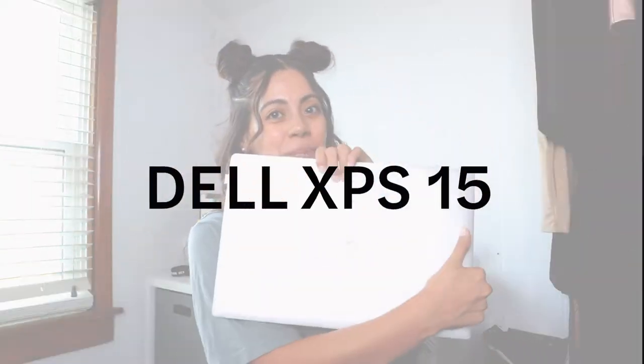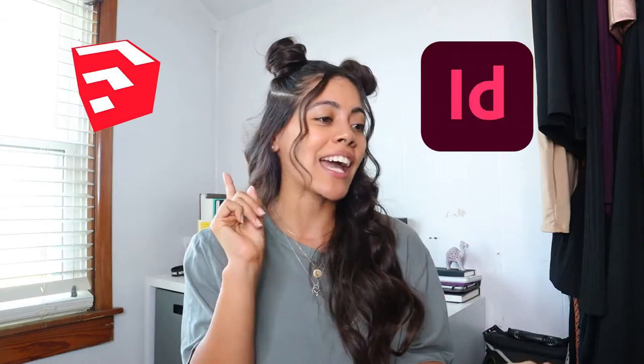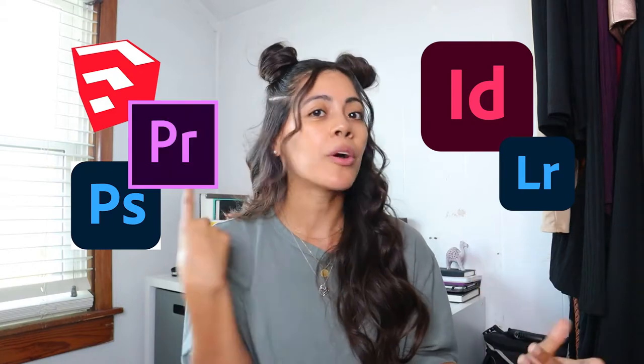For today's video, I'm going to be reviewing my Dell XPS laptop. I have done extensive research on what laptop is best for me as an interior designer and a content creator, because I use a lot of programs — I have SketchUp, InDesign, Photoshop, Lightroom, Premiere Pro, and surfing the web, all at the same time. Finding a laptop capable of opening all those programs and running smoothly was a big deal for me.